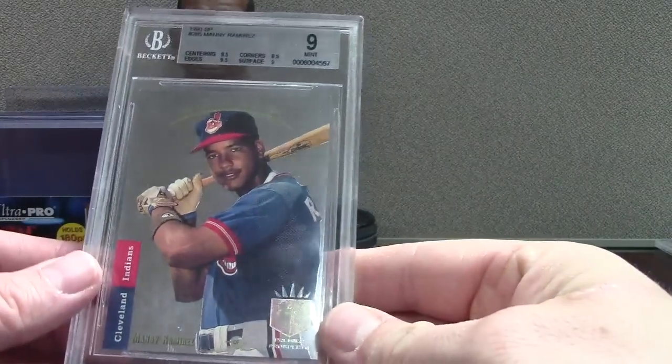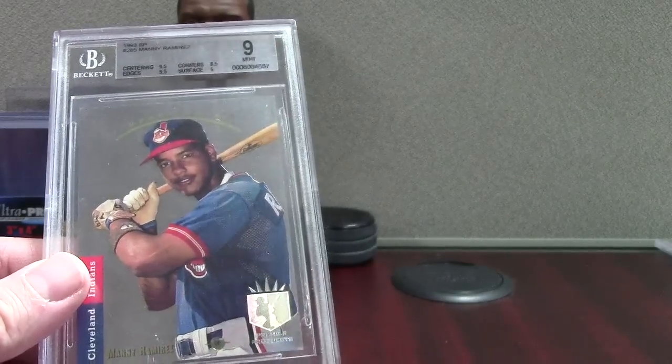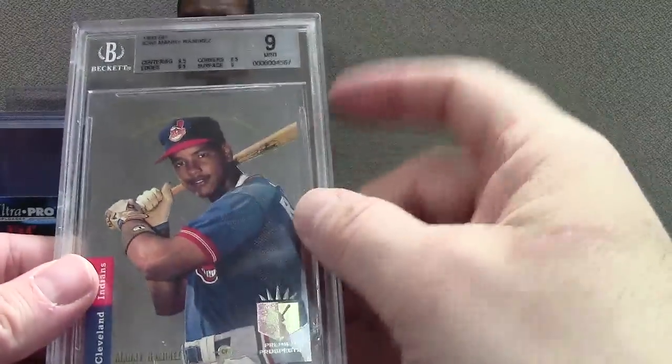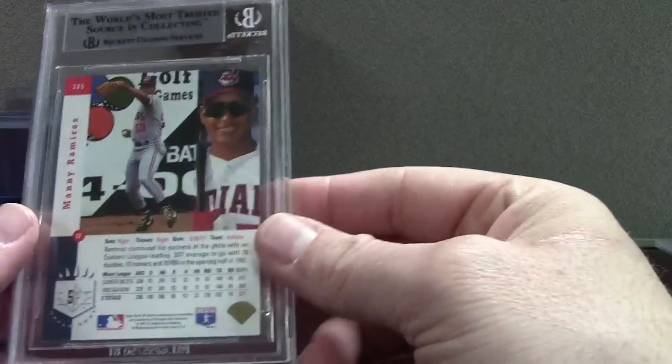Here's a Beckett card — it's a Beckett 9 of Manny Ramirez 93 SP. I just love the 93 SP, even though it's not a rookie card. It's an early Manny issue. This one's a Beckett 9 — the corners are 8.5 and there's a lot of white showing on the corner, so I understand why I got that grading. He's got some Oakleys on.